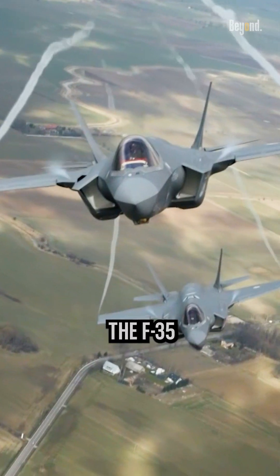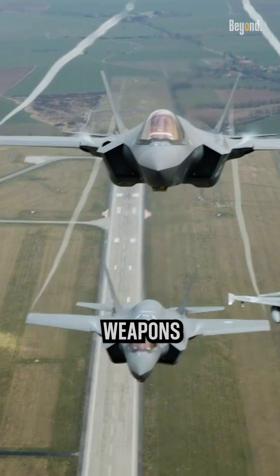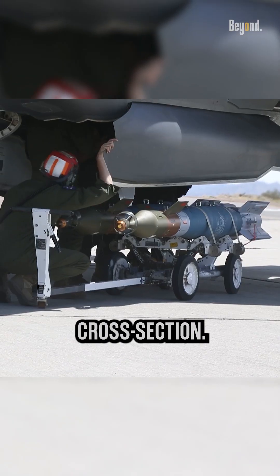Another point is that the F-35's stealth capabilities will be compromised when external weapons are attached. The external weapons and fuel tanks increase the radar cross-section of the F-35.